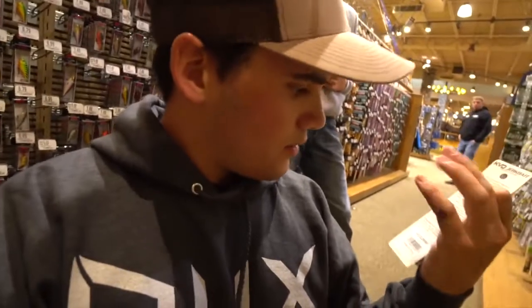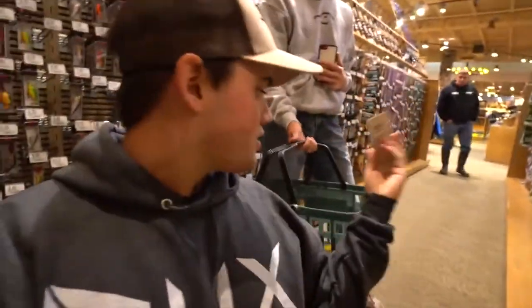Jerkbaits are key. They don't have Megabass — I was actually going to be nice and buy Megabass, which for those who don't know is like a 25 to 30 dollar jerkbait — but we'll go with Strike King and give them some free promotion. Pro blue is key. When that water gets cold, like below 50 degrees, jerkbaits are very very good. And then something with some flash — gold flash — that'll work.